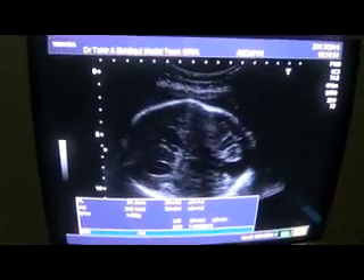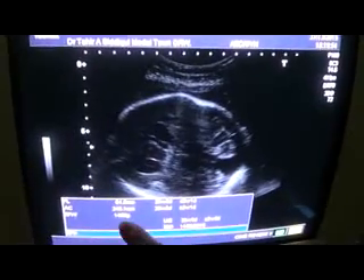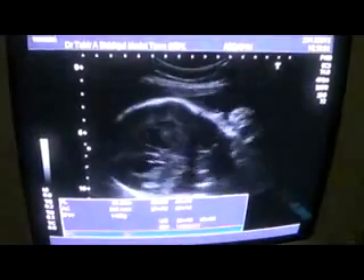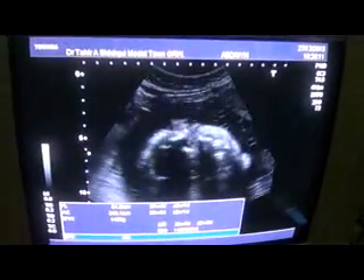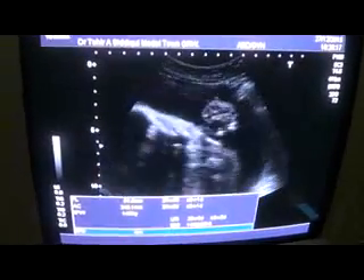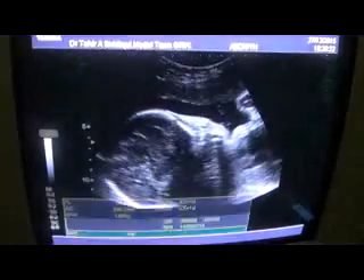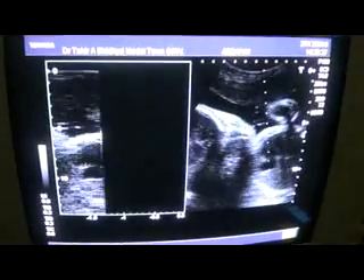This is a 28-week gestation with the weight of the fetus being 1.45 kg. I have performed the rest of the ultrasound and there is one more finding of interest in this case. The fetus is alive and active.